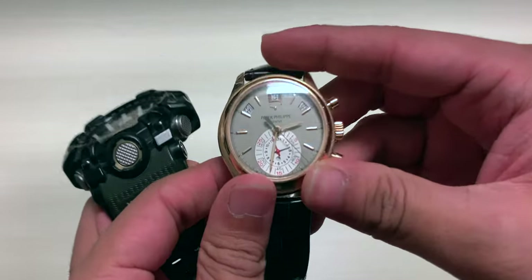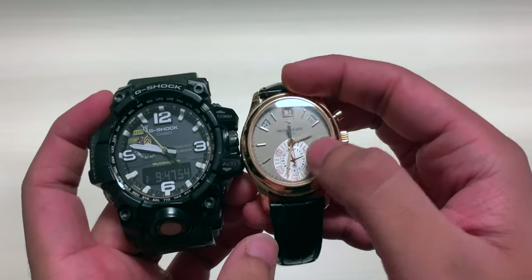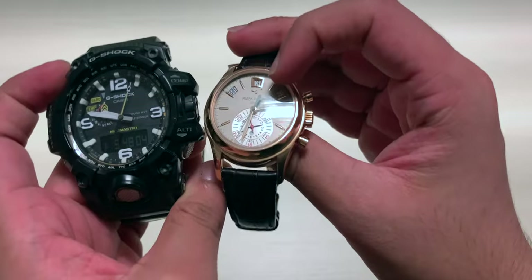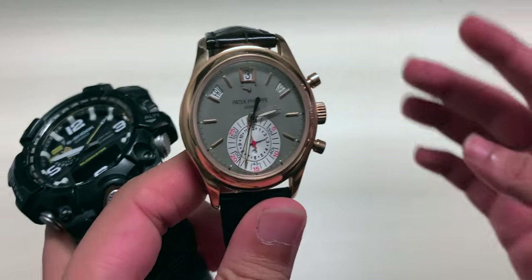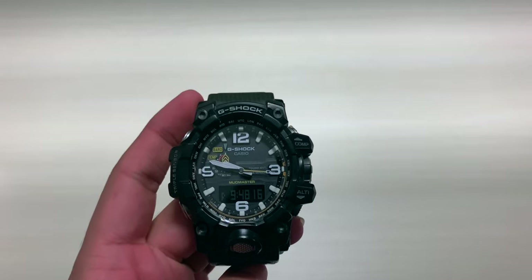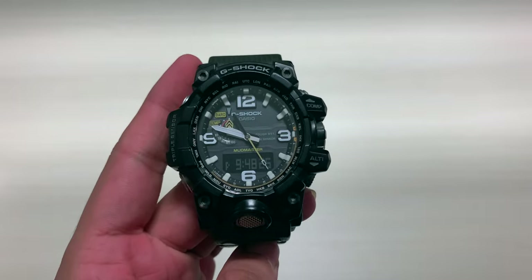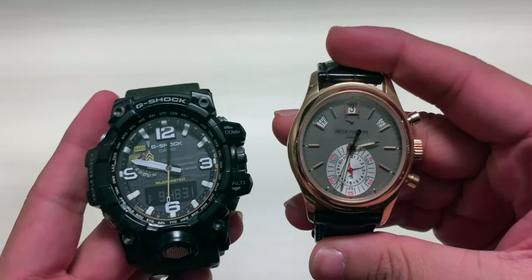Second, look at which is easier to read — it's obviously the Mudmaster. Tilt the Patek at an angle and it's simply not easy to read. And the most important part: you can't wear the Patek everywhere. I've used the Mudmaster for rock climbing, going through mud, swimming, playing cricket, basketball — every single thing — and it has survived everything I've thrown at it. This is true luxury, not a watch you have to baby about everywhere.